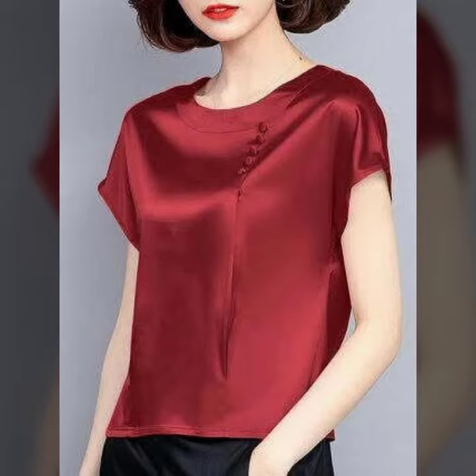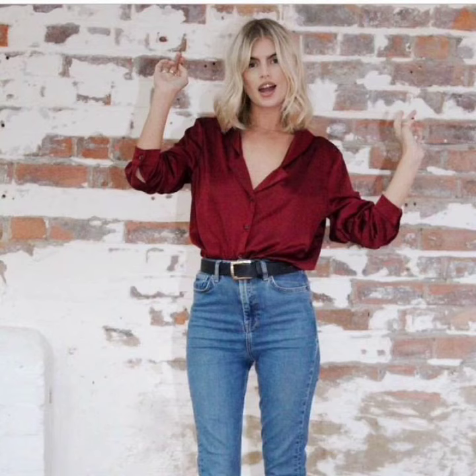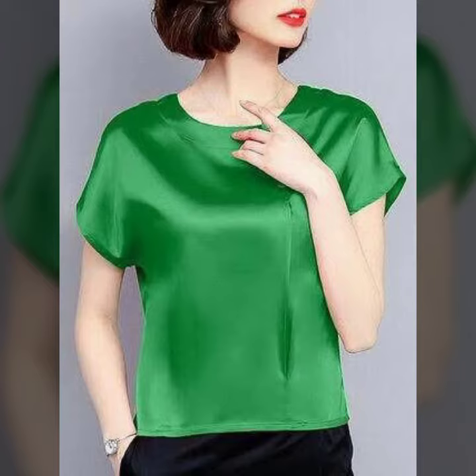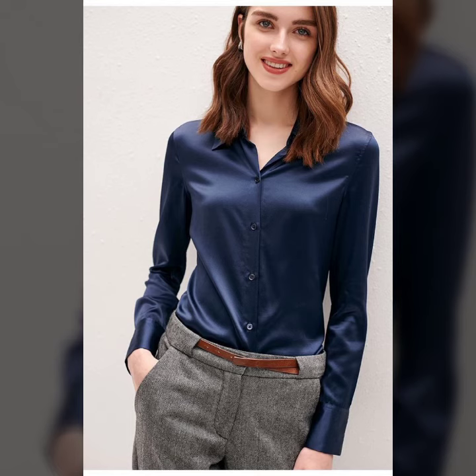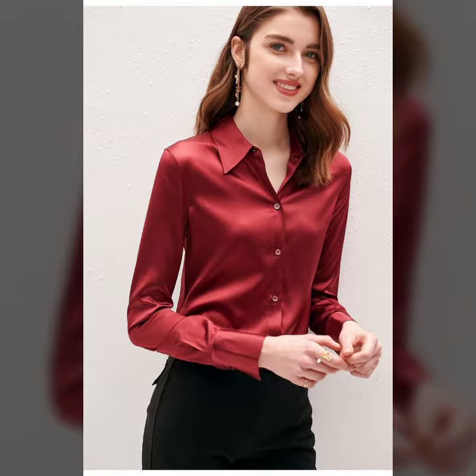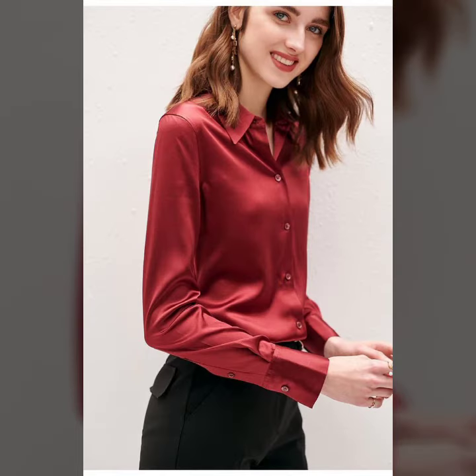Hello friends, welcome to my YouTube channel Fashion Lovers. Today I am going to share with you beautiful and stylish satin tops, blouses, and shirt design ideas. These are very amazing, very beautiful and gorgeous. I am showing you the best trendy designs of 2022.